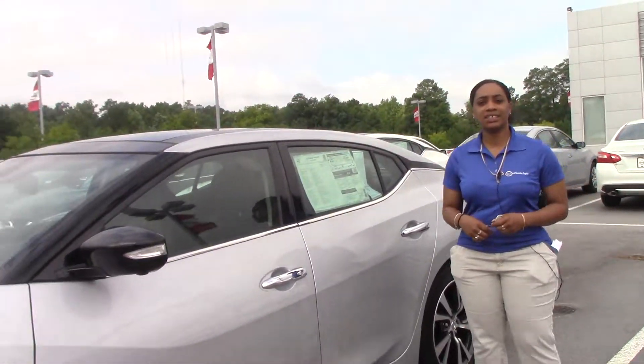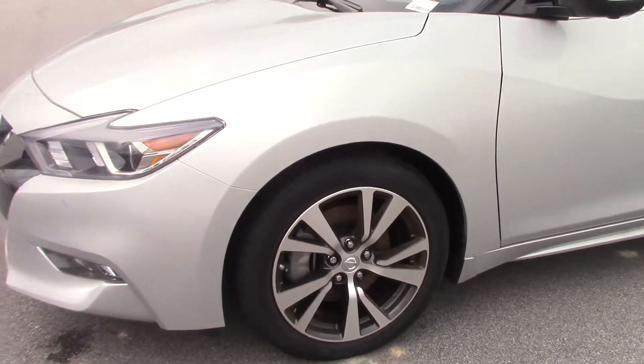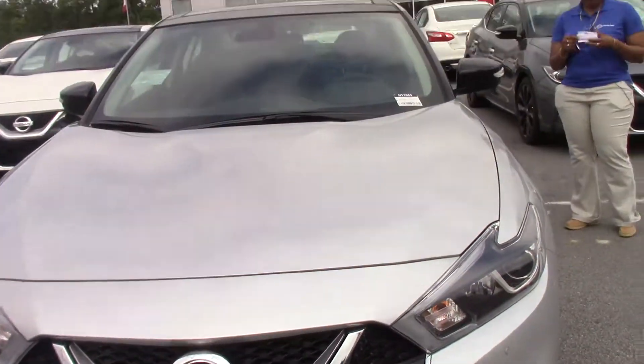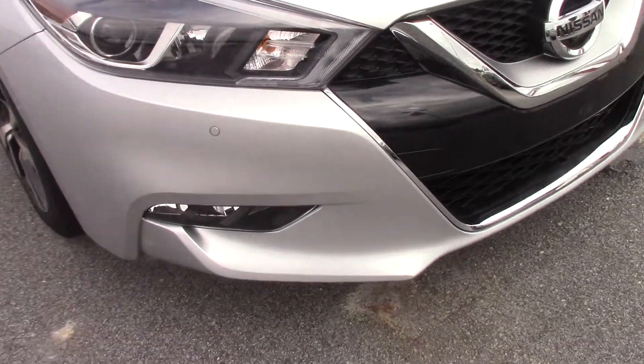Hello, my name is EJ of Nissan and Run the Grabbers. Today we're speaking on the 2017 Nissan Maxima Platinum, stock number N11053. The Platinum offers a power adjustable steering wheel.